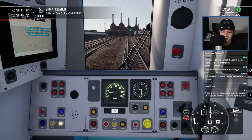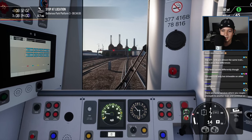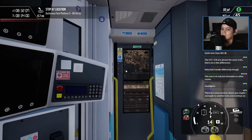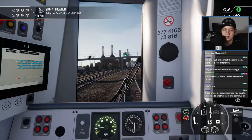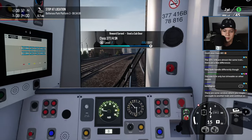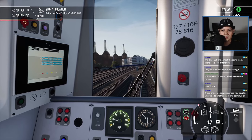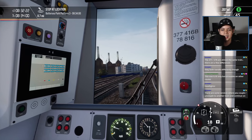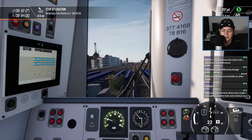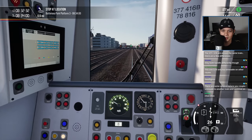Looks like a nice one — screechy train. Class 465, Class 465. Let's open the window. Now we can speed up a bit. Yeah, this is the one — stops every couple of miles or so it looks like. This is the one for rush hour vibes.